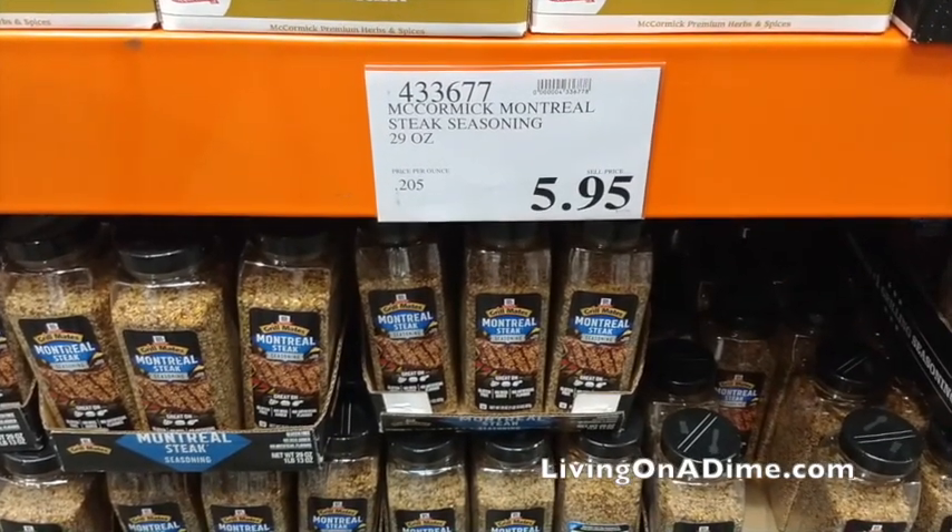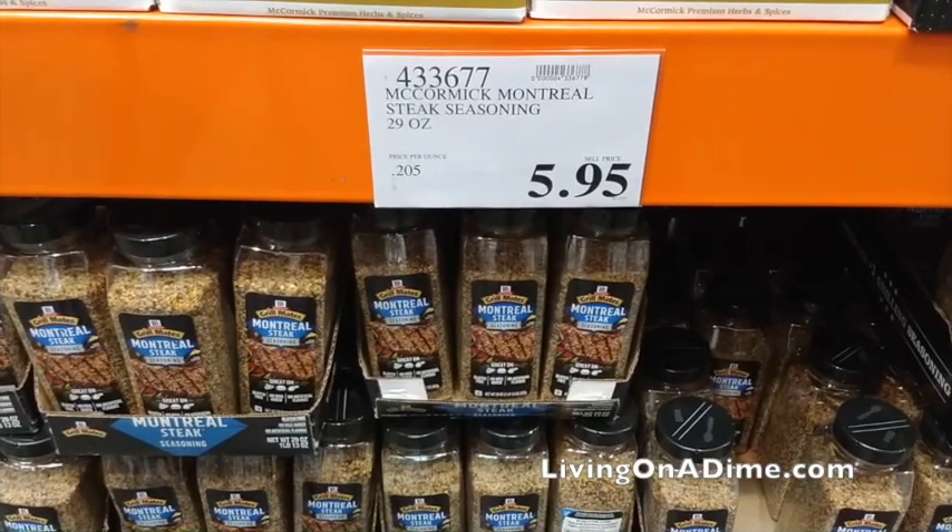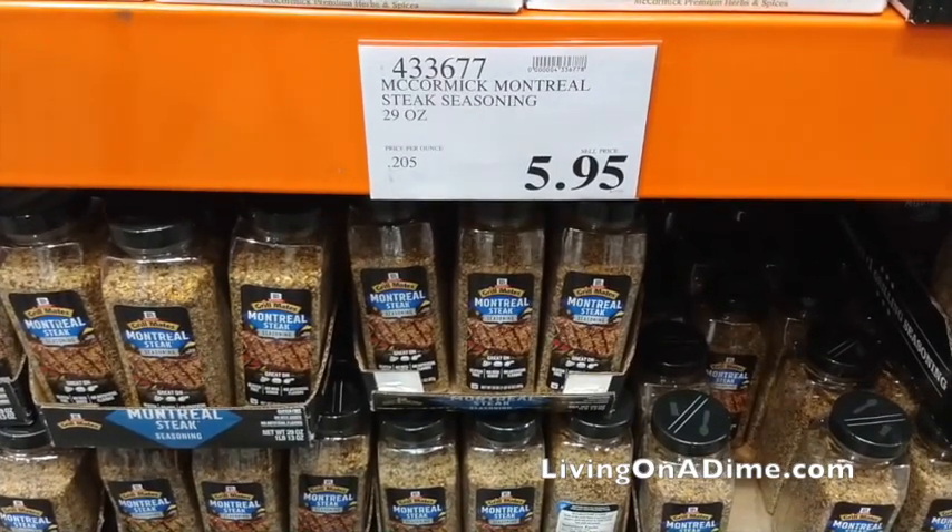Seasonings. Specifically the specialty seasonings like Montreal seasoning — I would not get just the big garlic powder or onion powder, as those are actually cheaper at Big Lots. But if you're going to get something like Montreal seasoning, which is great for pork chops, steaks, and roasts, it's more expensive at the grocery store. At Costco you're basically paying the same as regular seasonings but getting a fancy spice, so the Montreal seasoning is cheaper at Costco.